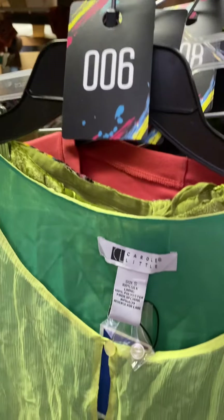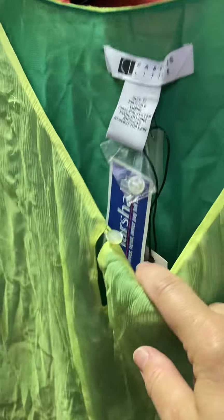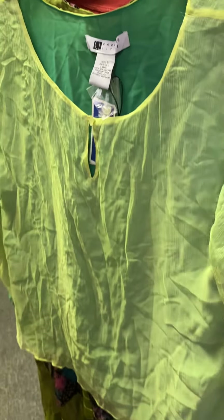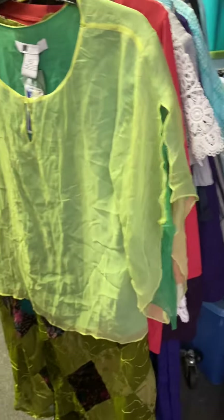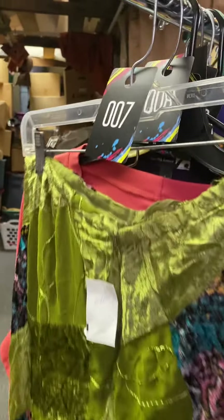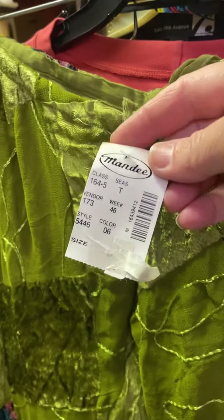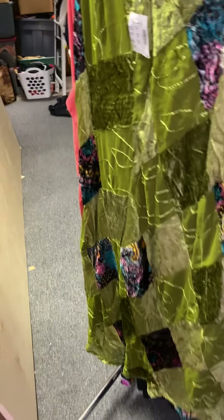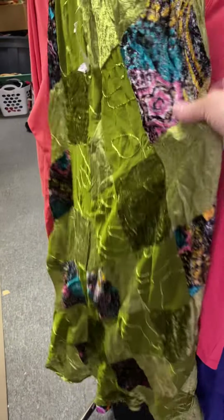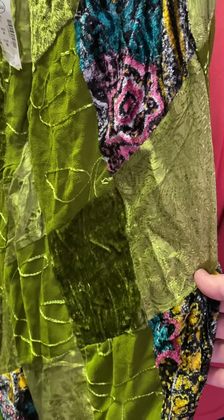Number six is brand new silk, size small, still tagged. It has a handkerchief sleeve, really cute, pretty green color — just the shirt, $5. Number seven is a really pretty skirt, brand new, size medium — a long skirt, super pretty. I'll give you a little close-up so you can see it, $5.